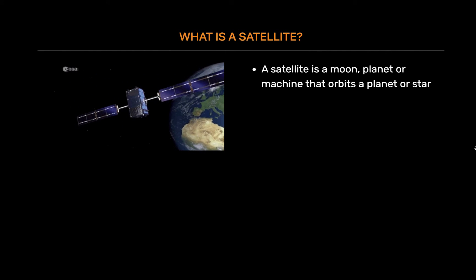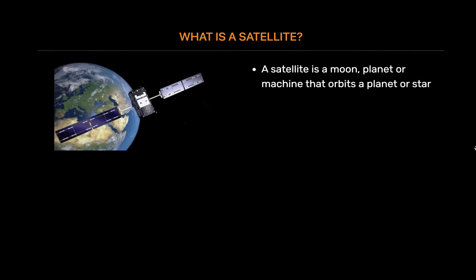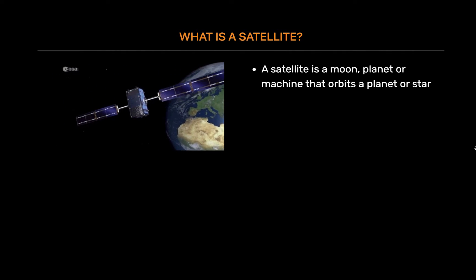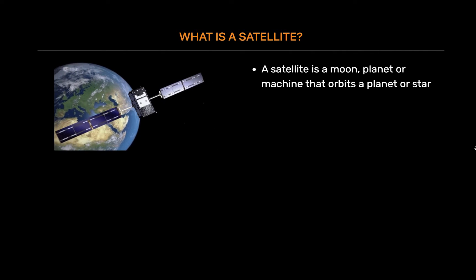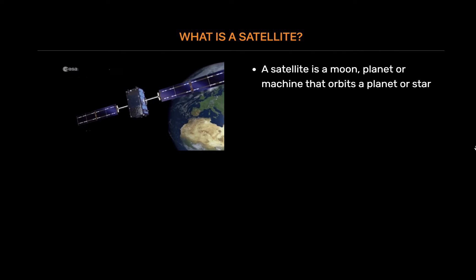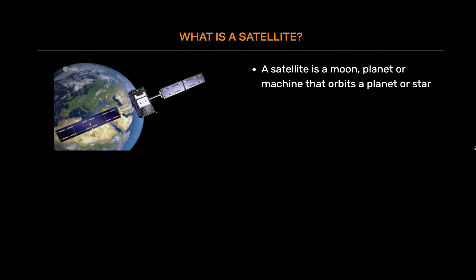For example, Earth is a satellite because it orbits the sun. Likewise, the moon is a satellite because it orbits Earth. Usually, the word satellite refers to a machine that is launched into space and moves around Earth or another body in space.